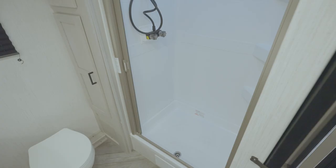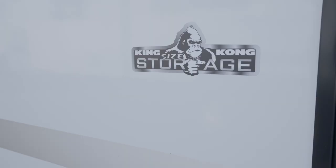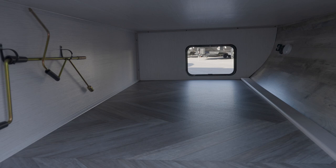In the bathroom, you'll find an easy-to-use foot-flush toilet, shower tub surround, a skylight in the shower, plus a medicine cabinet. A huge highlight of a Mallard exterior is the Super King Kong-size finished and insulated pass-through storage with slam-latch baggage doors that have magnetic catches.